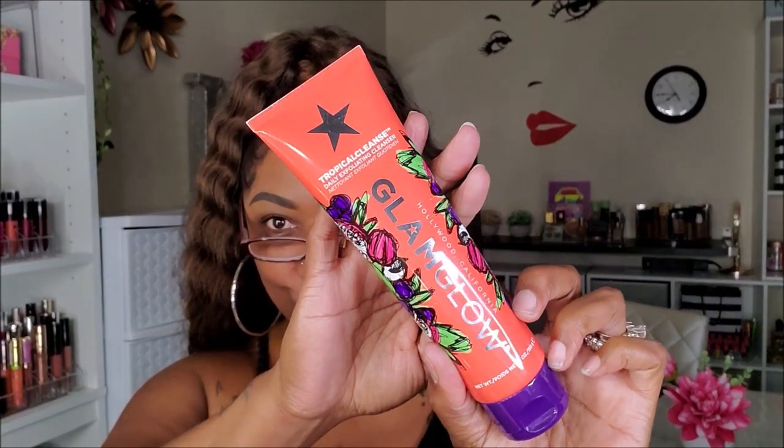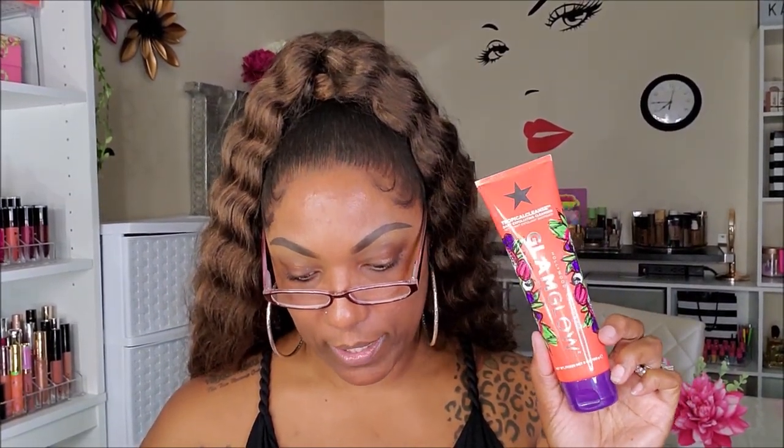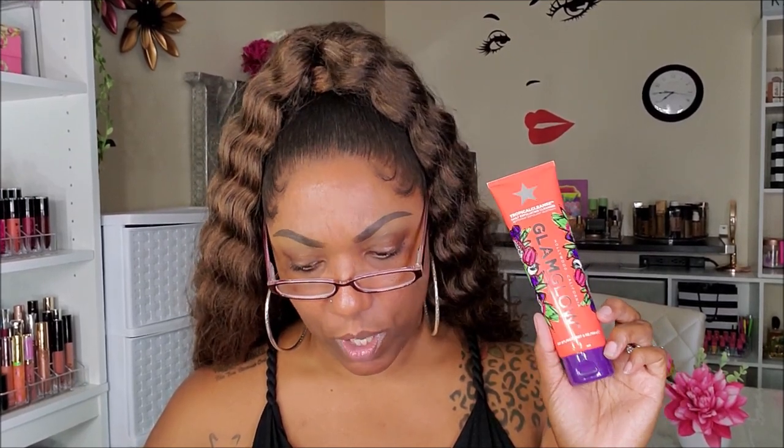This is the other product I won't be able to use today. This is the GlamGlow from Hollywood, California Tropical Cleanse Daily Exfoliating Cleanser. I love GlamGlow's packaging — it's so freaking cute. It's formulated with ultra-refreshing tea oxy, green tea leaf, purple clay, goji berries, and acai. This exfoliating cleanser gently buffs away dull skin cells to reveal a refined, glowing complexion. I'm going to try this tonight because I need some scrubbing on my face right now. Retails for $34.